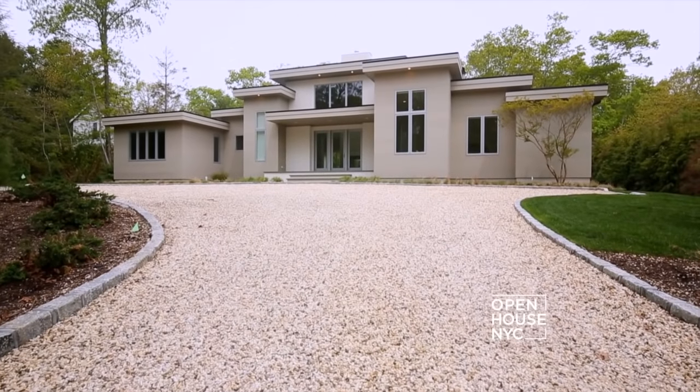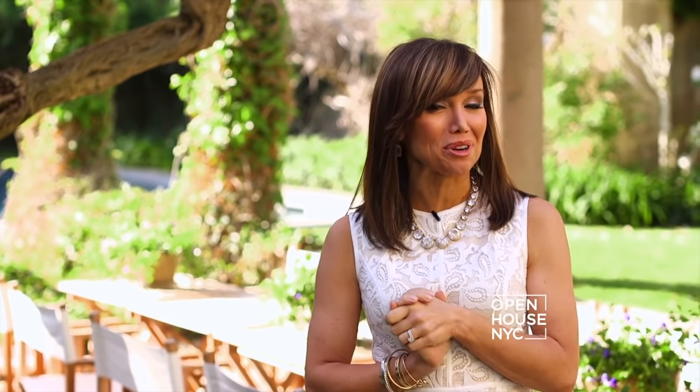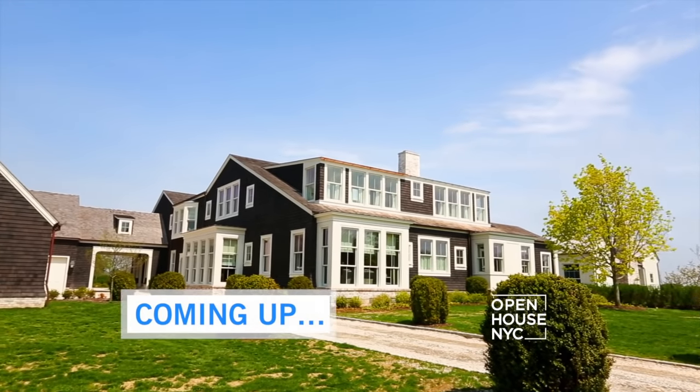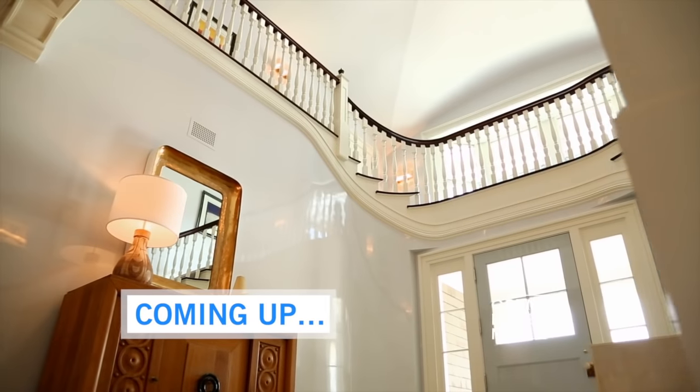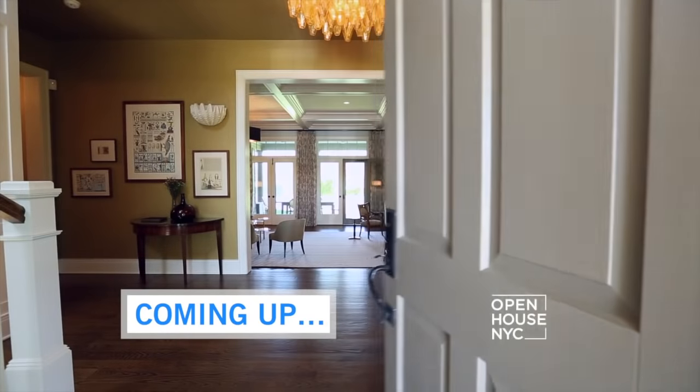We are sending out a big congrats to Ishka Designs — for three years in a row, they've been named as one of the top 20 African American interior design firms. Up next, the perfect marriage of architecture and interior design right on Mecox Bay, and later a country yet modern retreat in Sagaponack.